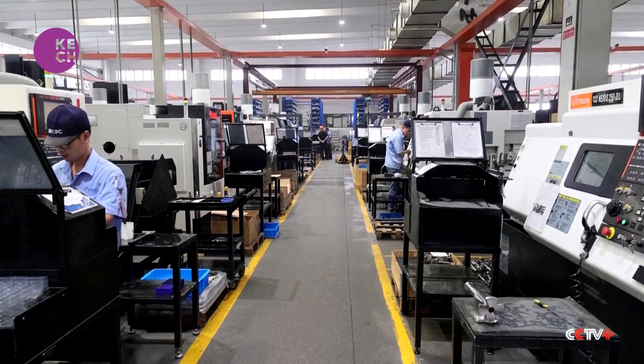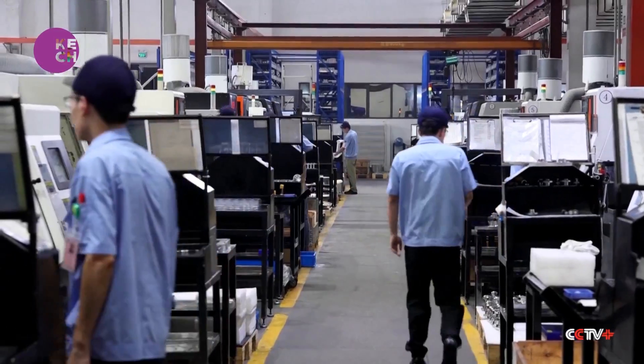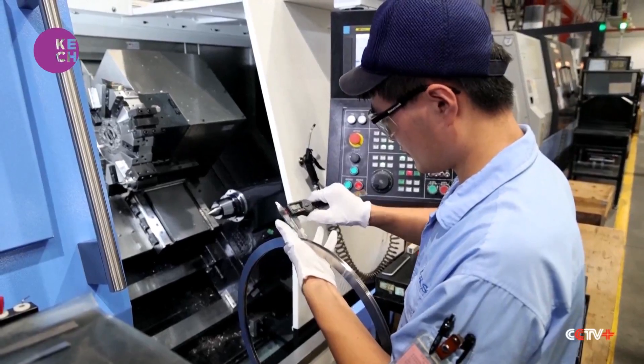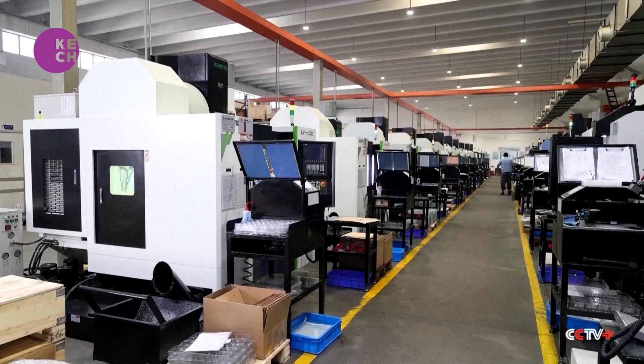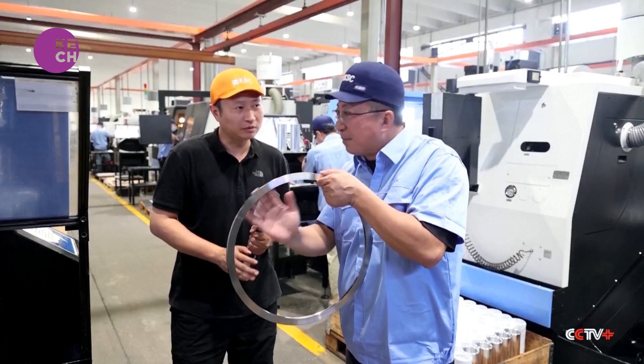Elsewhere in the city, another CNC workshop is operating at full capacity to meet rising demand from downstream industries. With a 100% spike in orders for semiconductor processing components alone, the firm says they too plan to upgrade their existing machines.